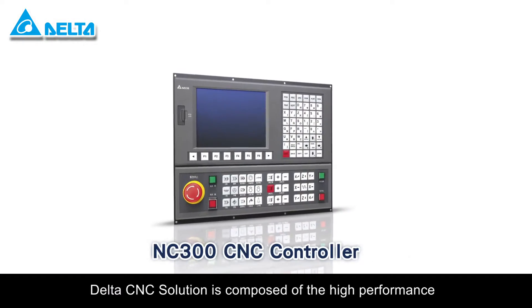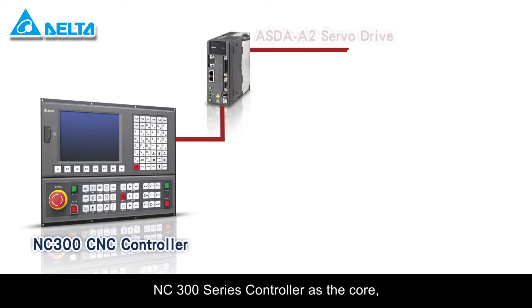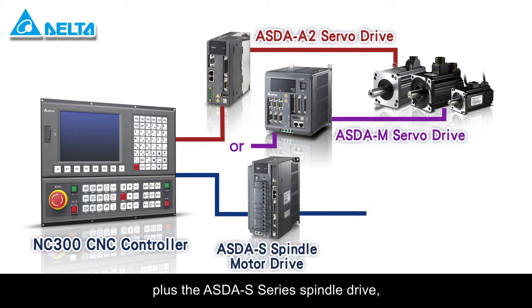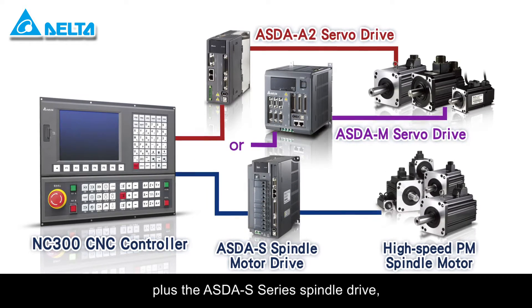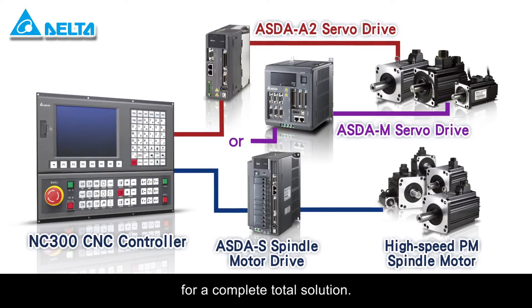Delta's CNC solution is composed of the high-performance NC300 series controller as the core, with the ASDA A2 or M-series AC servo drives, plus the ASDA S-series spindle drive, and high-speed permanent magnetic spindle motors for a complete total solution.